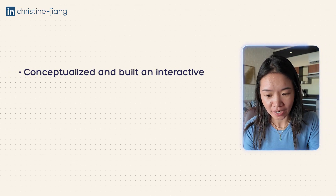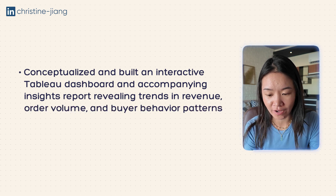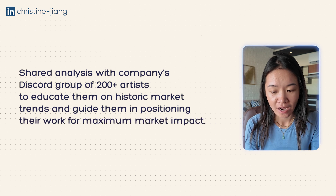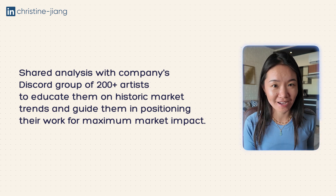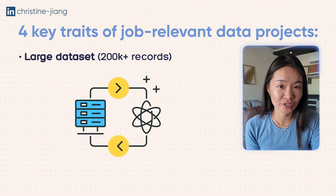In the end, she has a bullet on her resume that says: Conceptualized and built an interactive Tableau dashboard and accompanying insights report, revealing trends in revenue, order volume, and buyer behavior patterns, as well as segmentation analysis by genre. Both were shared with the company's Discord group of 200-plus artists to educate them on historic market trends and guide them in positioning their work for maximum market impact. This is much more impressive to a hiring manager compared to a portfolio project that has no real impact.